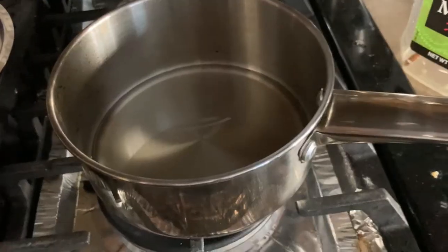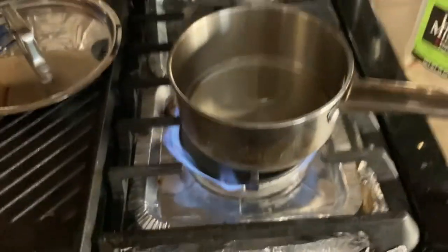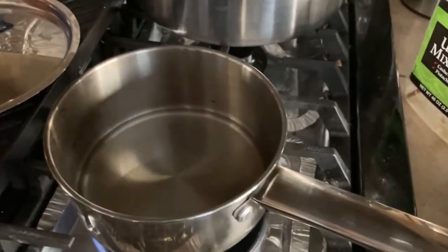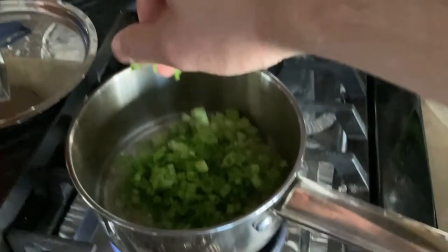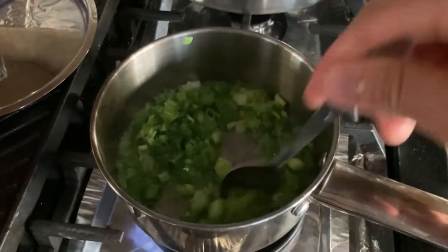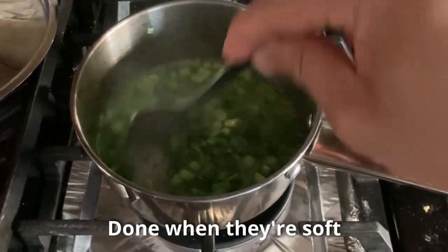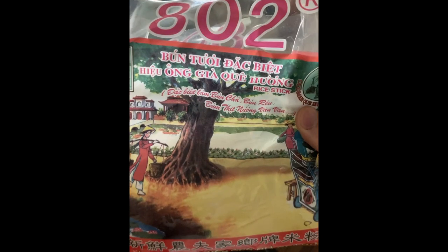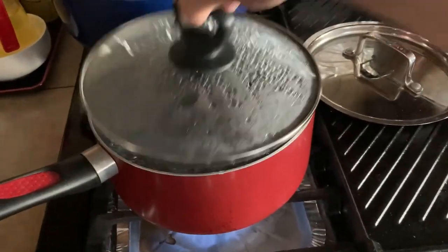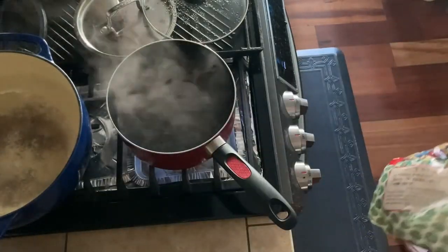While we're waiting for the fish to bake, we're going to make some garnish. One simple one is just fried green onions — heat up some vegetable oil or any oil of your choice, throw in the chopped green onions and fry them for about 5 minutes and they should be ready to go. Next, we're going to prep some vermicelli noodles. All you need to do is put them in boiling water for about 30 seconds and they'll be ready to go.